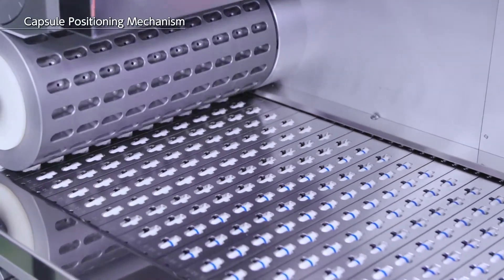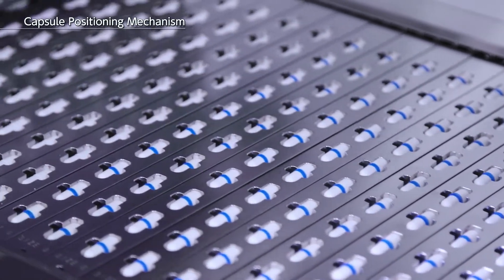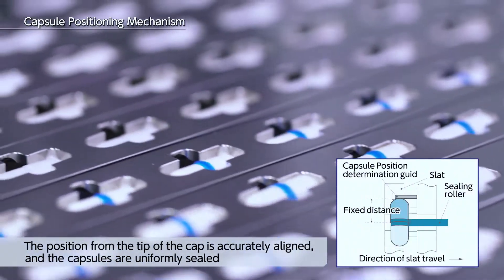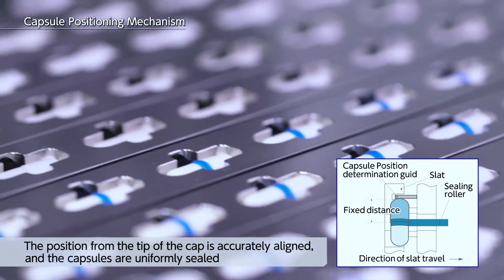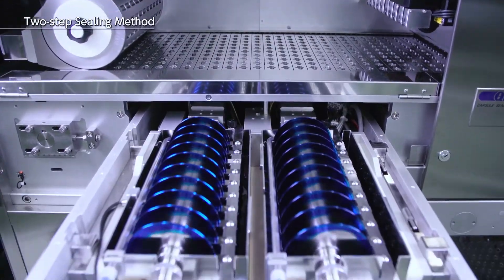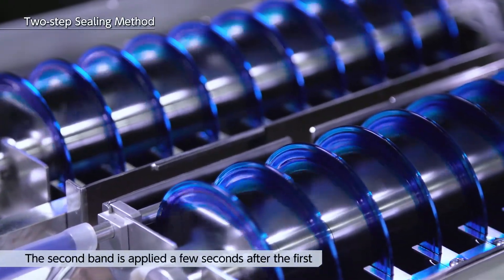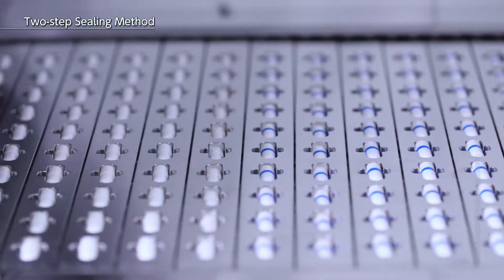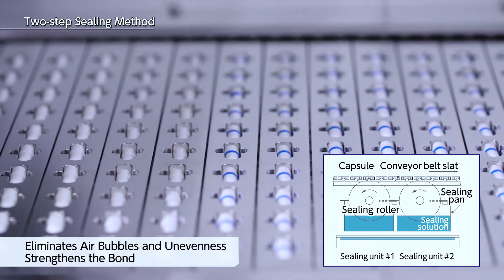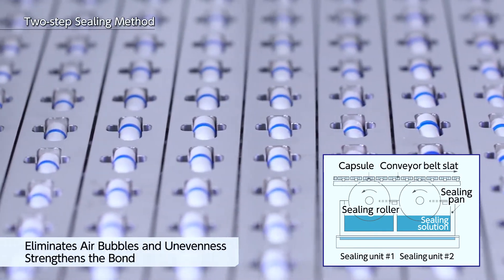Even if the joining length of the capsules varies, the capsule positioning mechanism accurately aligns the position from the tip of the cap and uniformly seals it. The two-step sealing method is used for sealing. The second band is applied a few seconds after the first. Not only does this eliminate any air bubbles or unevenness in the first band, but it also strengthens the bond.